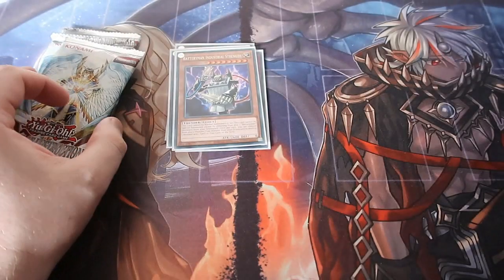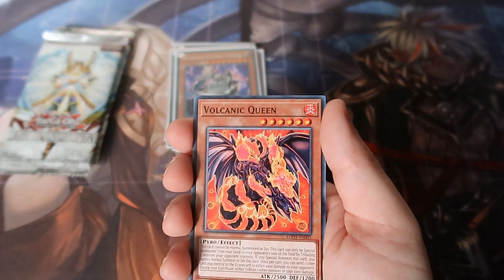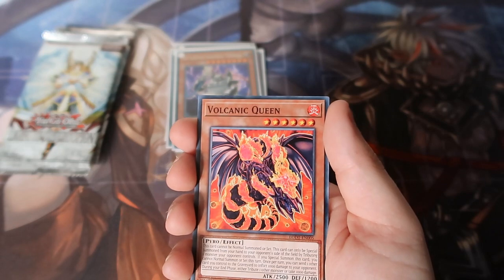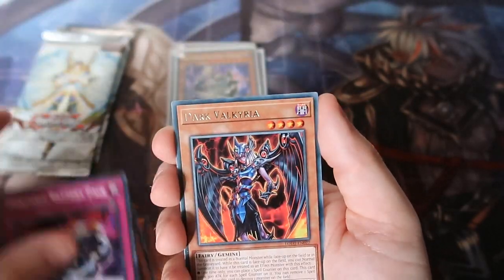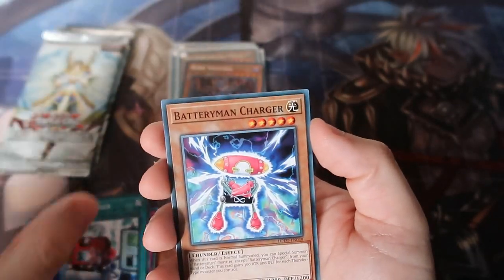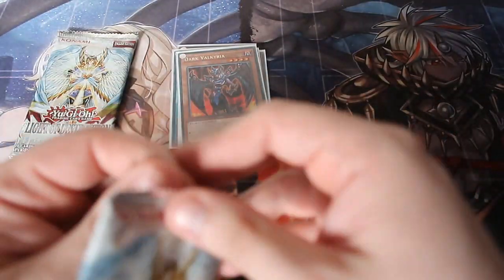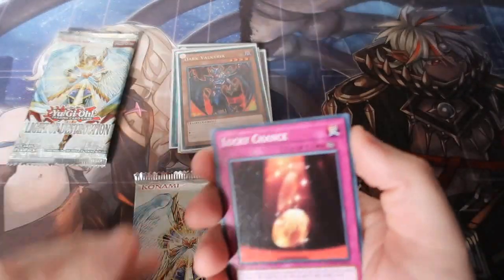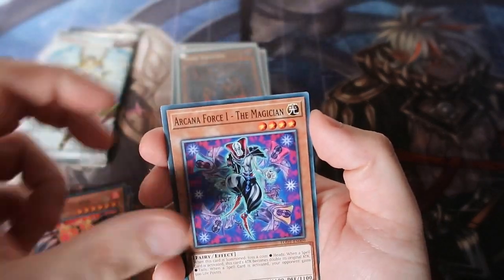We've not pulled any holographics yet, which is not great, but as I said you do not guarantee holographics in this set. If you get a super, that is absolutely fantastic, because in a booster box I think it's maybe just four supers, two ultras, and one secret — that is it. You could be looking to get the ultimate rare or ghost rare. Dark Valkyria, Light Spiral, Quick Charger, Battery Man Short Circuit — a lot of Battery Man cards. It's such a terrible archetype, it's a horrible one, some people like it but I know for certain it is a god awful one. Lucky Chance, Arcana Force, the Emperor, Queen, the Magician.